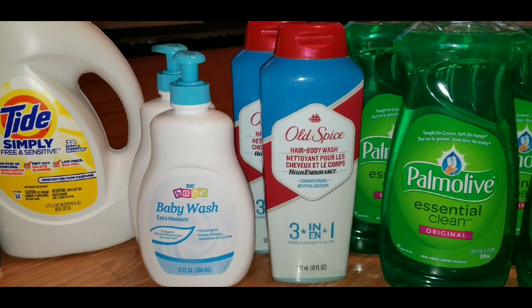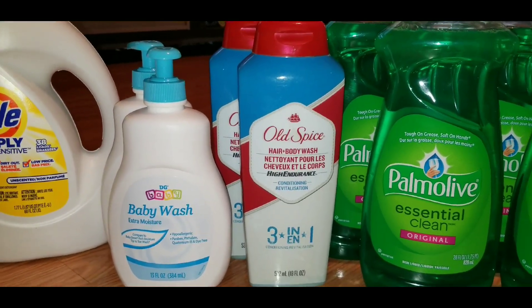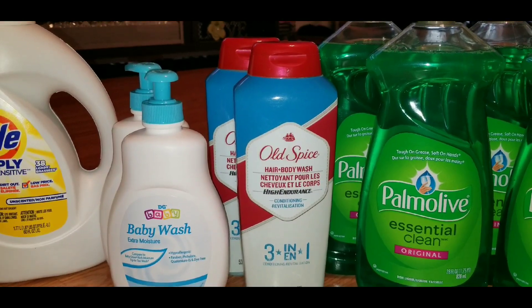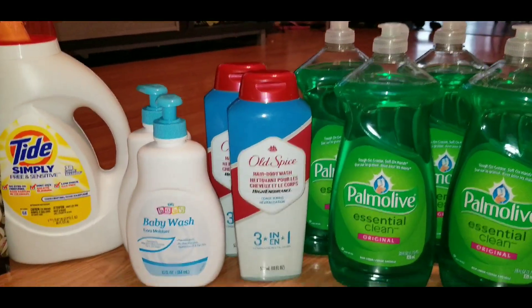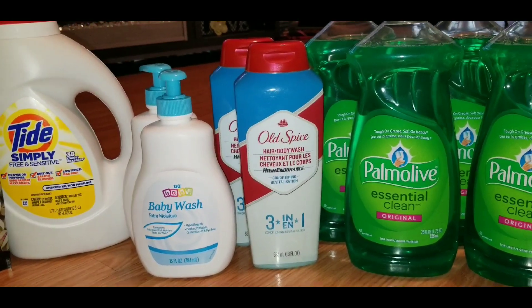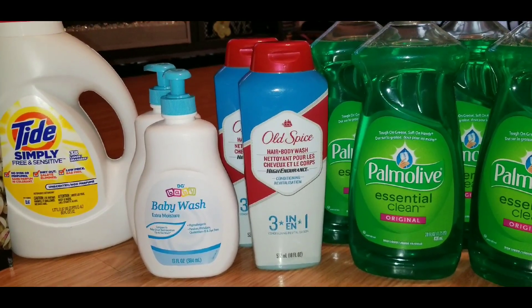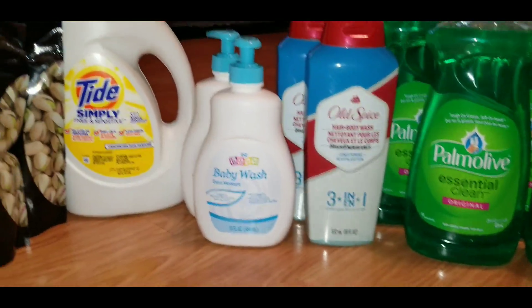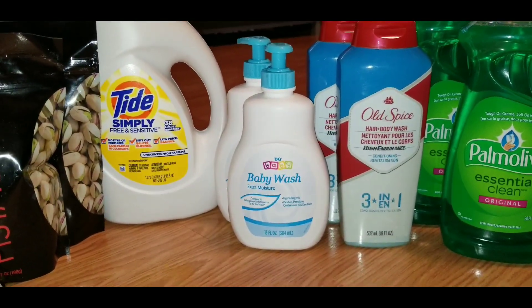Then I grabbed two of these Old Spice 3-in-1 hair and body wash, which ring up $1.80 each. Like I said, there was a $1 digital coupon for Old Spice shampoo, but it did not attach to these hair and body washes, probably because it's a 3-in-1 and not exclusively shampoo.